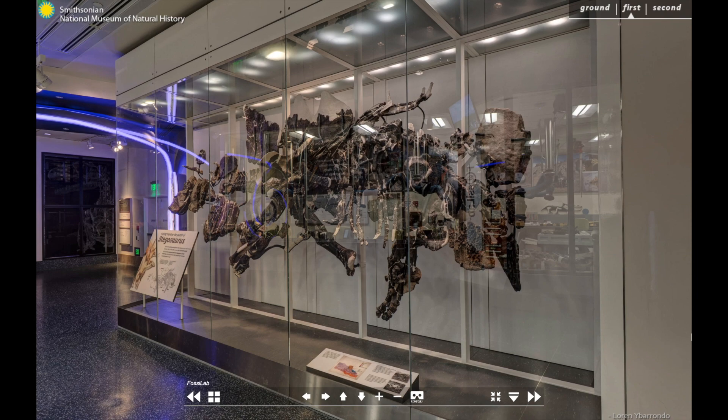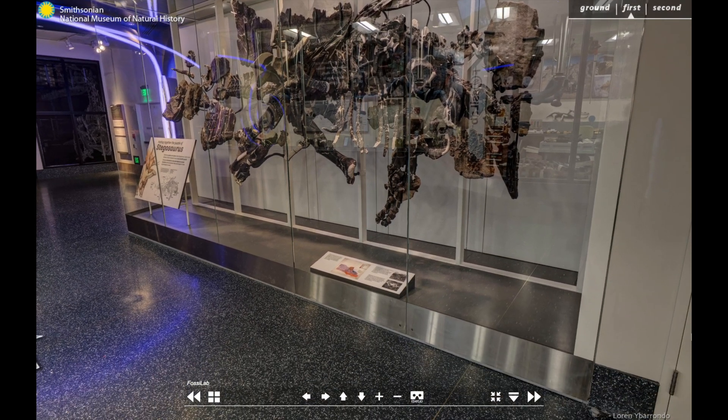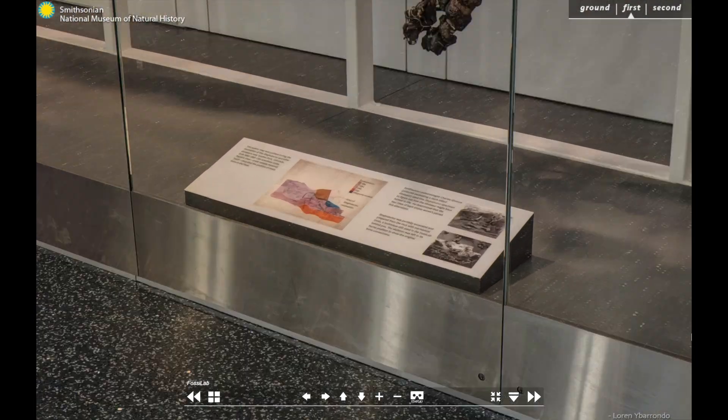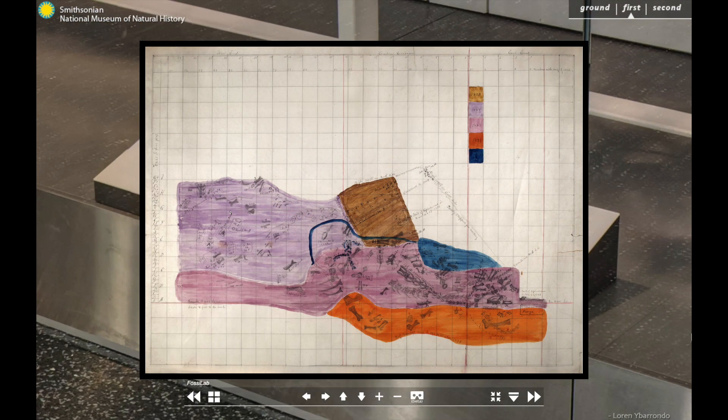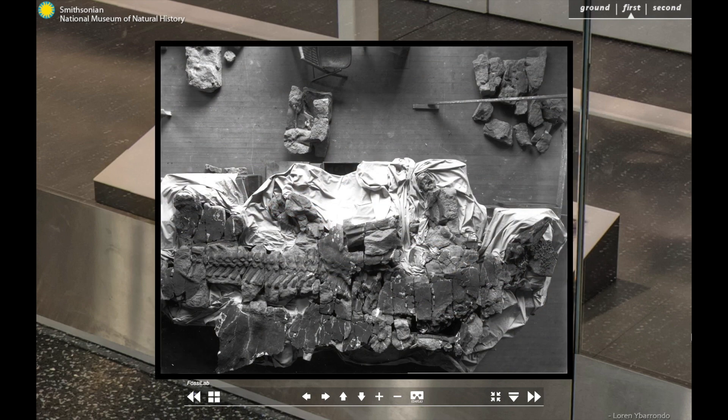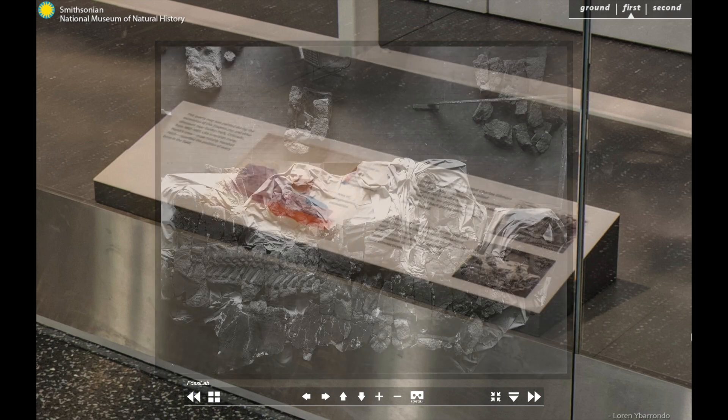Getting a fossil this large and this precious from its discovery location in Colorado to the museum was no easy task. Excavators carefully carved out the rock around the skeleton to isolate it. Then the large block of rock containing the skeleton was separated into smaller sections. Each section was removed from the ground, then wrapped in a protective coating of plaster. The sections were packed into crates and transported to Washington DC.